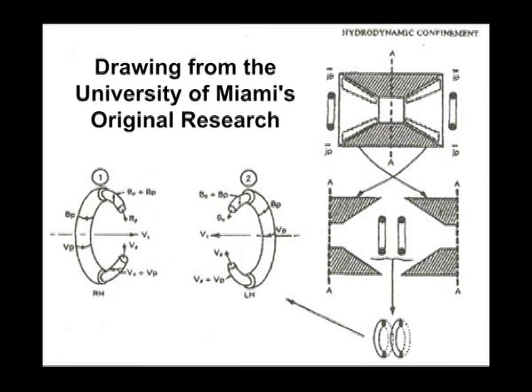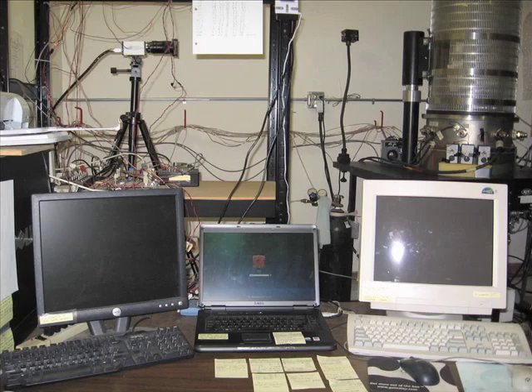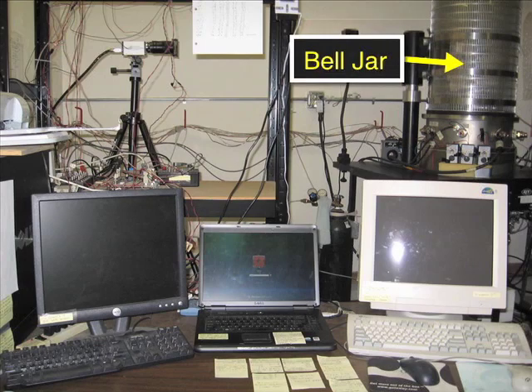We have learned how to overcome each limitation. We are adapting our new discovery to the University of Miami process to make a practical unit using the Electron Power Systems' stable plasma toroid. We have learned how to make these plasma toroids in an 18-inch bell jar, shown in the upper right, which demonstrates we are working in a small system that will translate to practical-sized products.